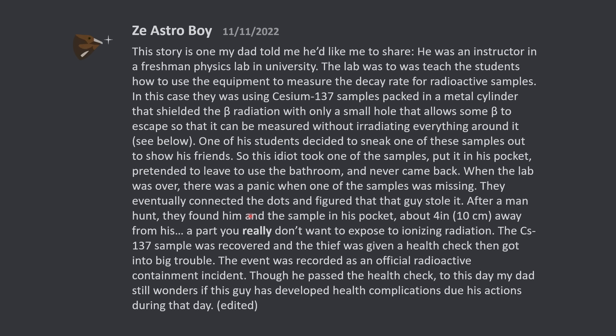After a manhunt, they found him and the sample in his pocket, about 4 inches away from his fullerenes — a part you really don't want to expose to ionizing radiation. The cesium-137 sample was recovered, and the thief was given a health check, then got into big trouble.